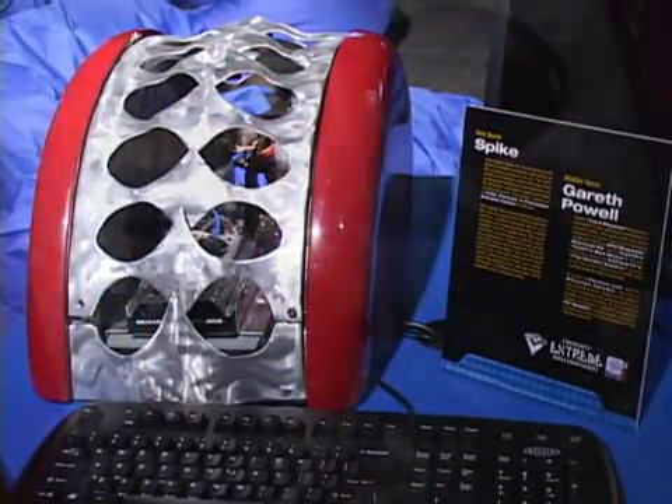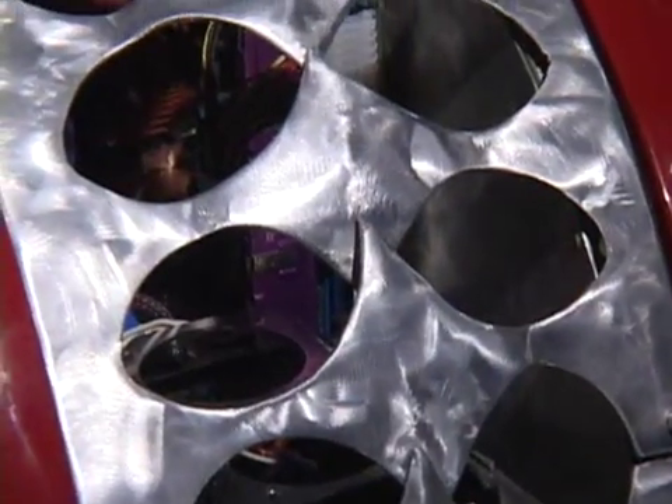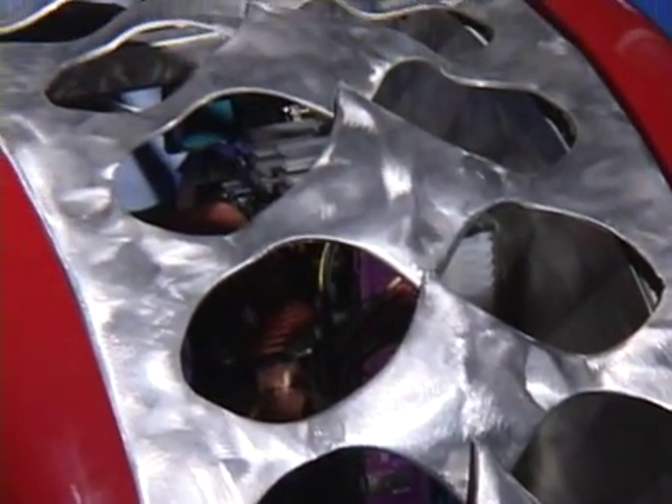Intel is also displaying two incredible case mods. The ingenuity and imagination of case modders has always been a popular feature at the Intel booth.